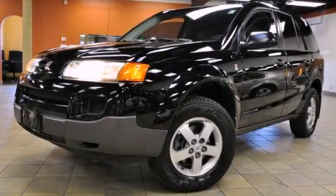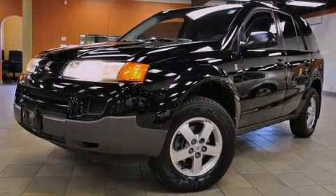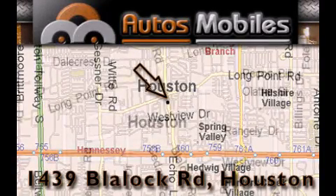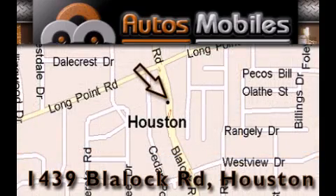We invite you to contact us today to learn more about this vehicle. Auto's Mobiles is located at 1439 Blaylock Road in Houston. Our goal is to exceed all of your expectations to ensure that you'll return for future visits.